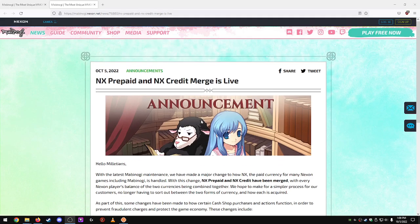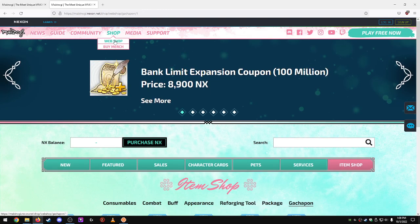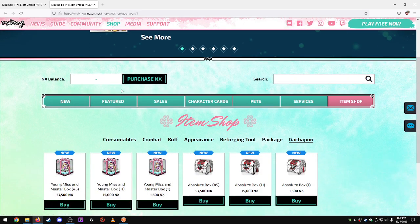So let's look at the cash shop here — we no longer have two separate things. We don't have Prepaid NX or NX Credit anymore; now you can just have all your NX in one place and you don't need to worry about that. That's a very welcome update — I'm happy that's finally done.